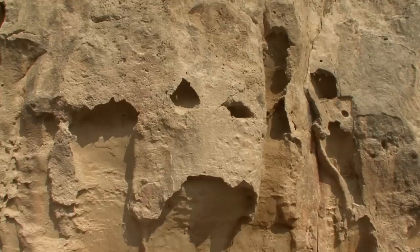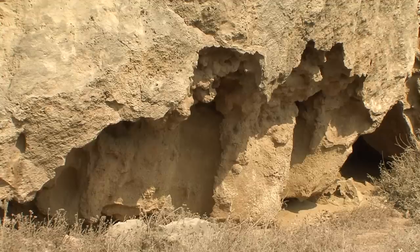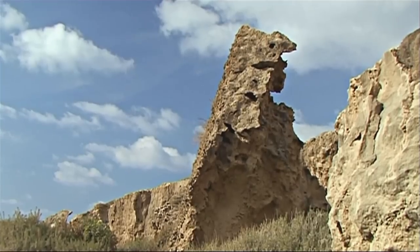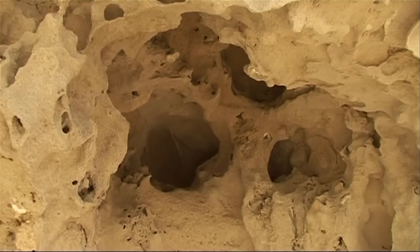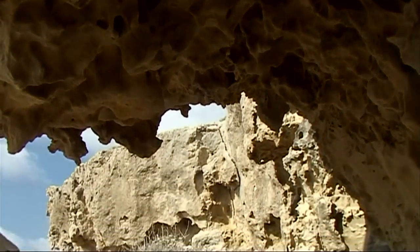The washed-out sandstone rock features the primeval history of the island. About 19 million years ago, the rocks of Trudos lay beneath the Tethys Sea. Today, these faded formations look like masks, heads and fabulous beings.